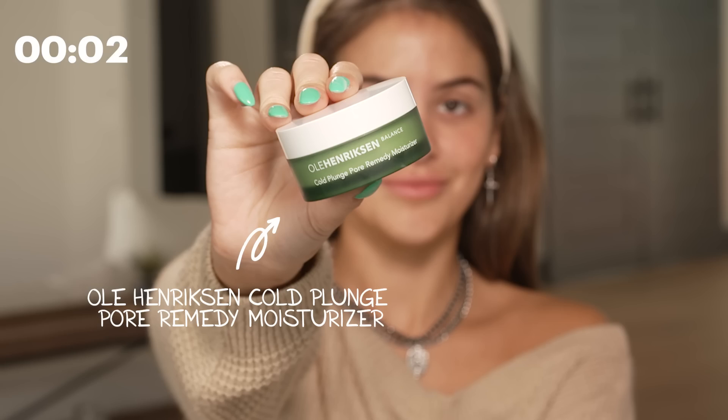So I'm gonna start with my Oola Henriksen Cold Plunge Pore-Ready Moisturizer. I know that you're supposed to apply moisturizer upwards, whatever, but if we have 10 minutes, this is the approach.